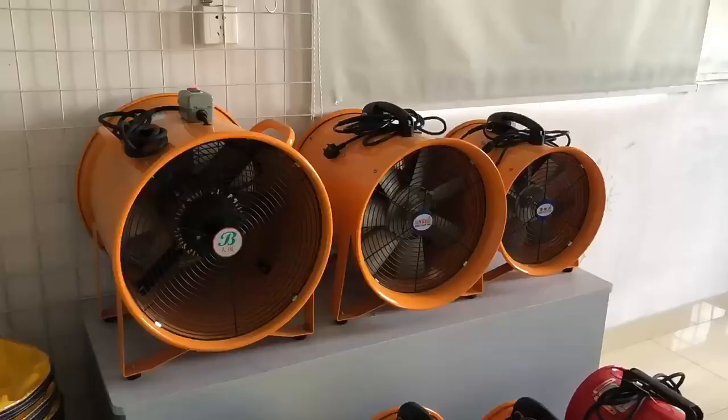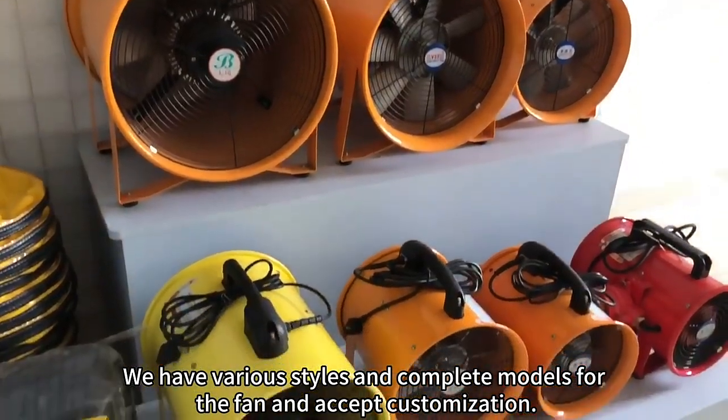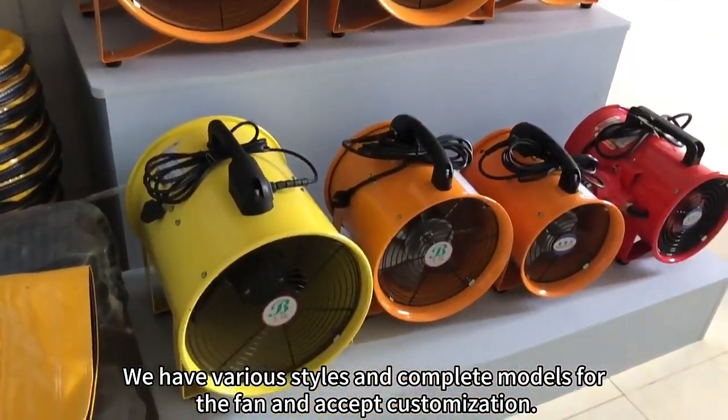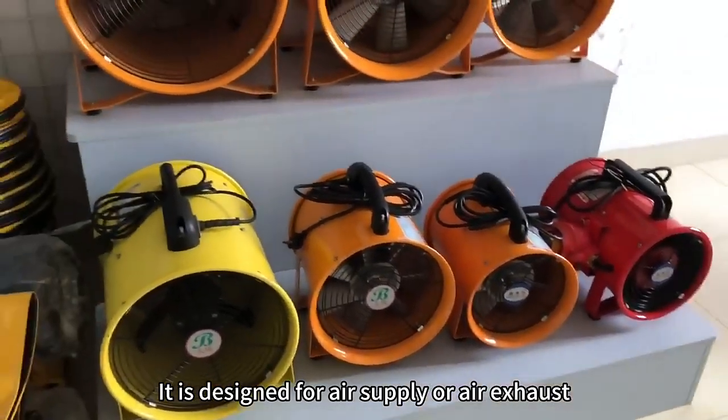Portable Blower Fan. We have various styles and complete models for the fan and accept customization. It is designed for air supply on ducted, confined fans and limited spaces.